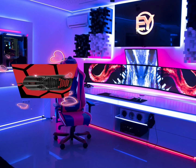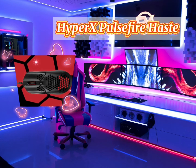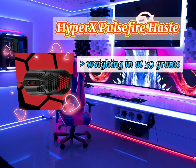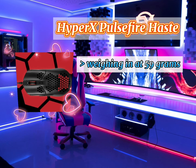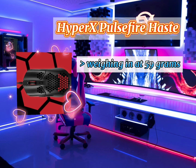The second gaming mouse of 2020 is the HyperX Pulsefire Haste. Weighing in at 59 grams, it's built for elite gamers looking to gain every fraction of a second. Its TTC Golden Micro switches provide satisfying, reliable clicks rated at 60 million clicks, so you won't have to worry about missing inputs.